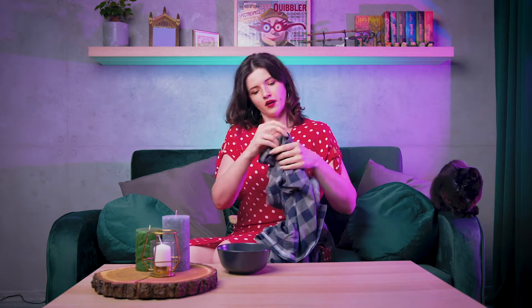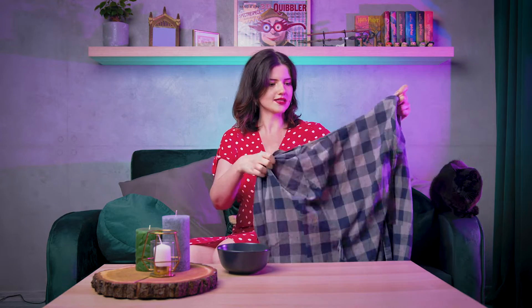A teraz wracamy do odcinka. Zaczniemy od pierwszej rzeczy — będzie to sukienka marki Laura Ashley, więc jest to marka dość znana, angielska. Jest to sukienka w 100% wykonana z bawełny — świetny skład. Ja z biegiem lat zaczęłam zwracać bardziej uwagę na jakość, nie na ilość. Wybierając sukienki i ubrania, patrzę na krój, wzór, a także na skład materiału.